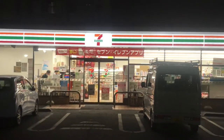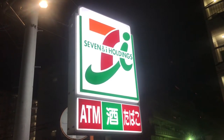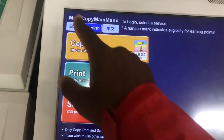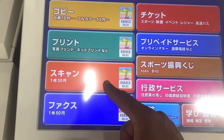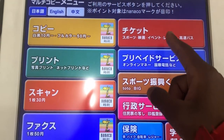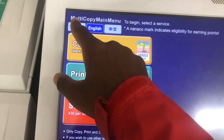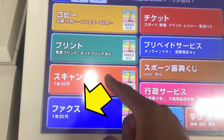For scenario one, you could go to 7-Eleven. They have an MFD — multifunction device — that scans, copies, and faxes, but only within Japan. It also has other functions that are in Japanese, which I'll cover in another video. The only functions on this device that are in English are copy, scan, and print. To fax using the 7-Eleven MFD, it'll cost 50 yen a page, and again, it's only within Japan.